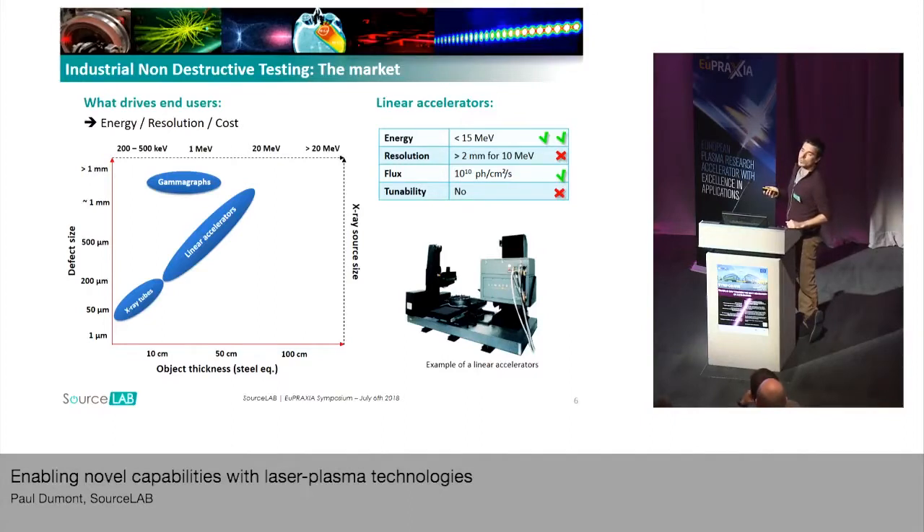Energy is an important parameter because it is equivalent to saying it will give you the maximum object thickness that you can scan. As you can see on the graph, we consider that with a 20 MeV beam, you can scan an object that is like one meter of steel thickness.